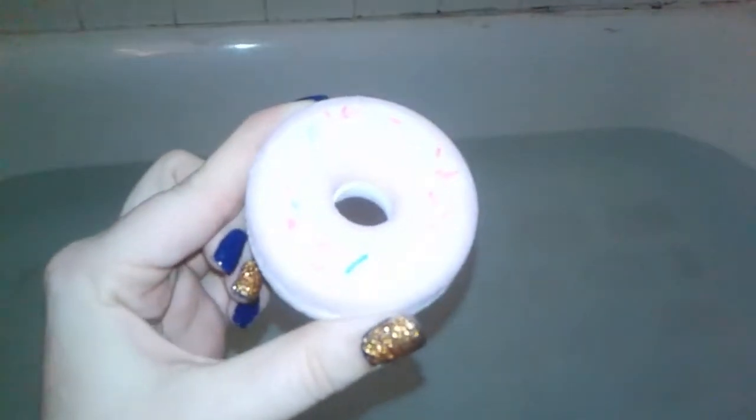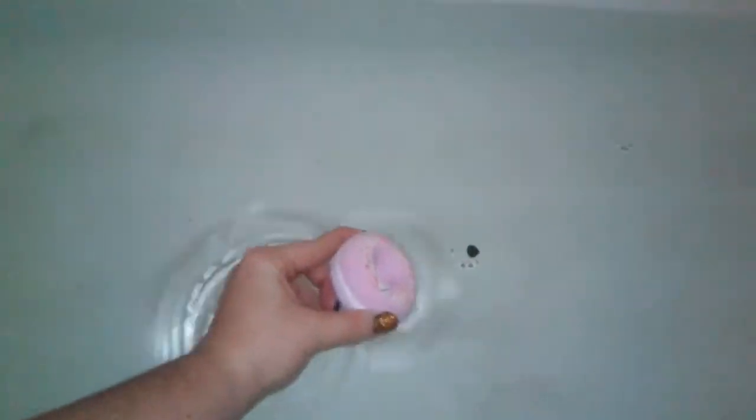I'm going to try the donut one out. I'm just going to go ahead and place it in the water. I've seen the Lush bath bombs fizz pretty well — this Dollar Tree one smells a little bit floral, it doesn't really smell like doughnuts, but it's fizzing really well and it is turning the bath water pink. The scent is really good — a light floral fragrance. It's nice.